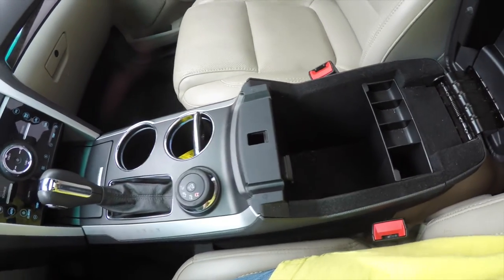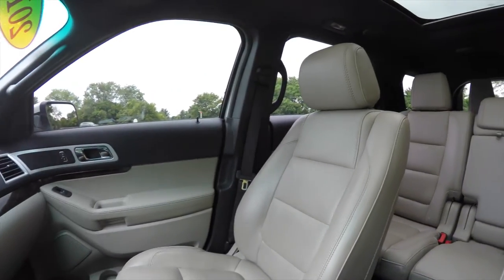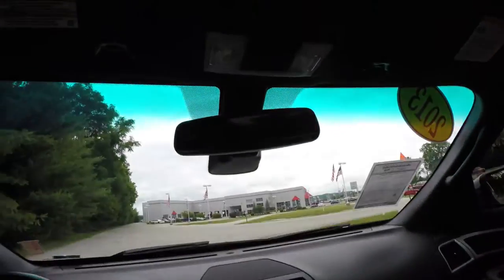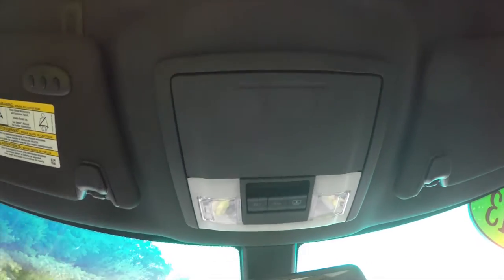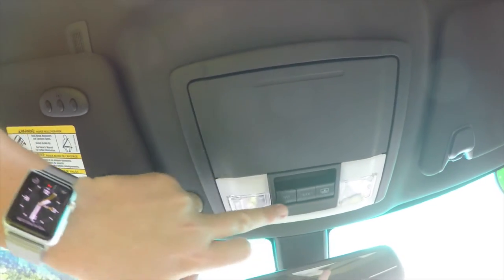There's a generous amount of storage in your center armrest. Looking overhead, you do have map lights. Outside of that, you have power sunroof controls and an integrated sunglasses holder. On the driver's side sun visor, you have your HomeLink universal garage door opener.